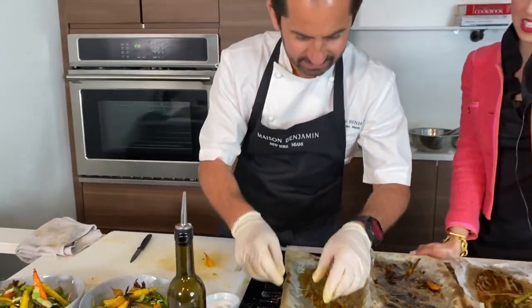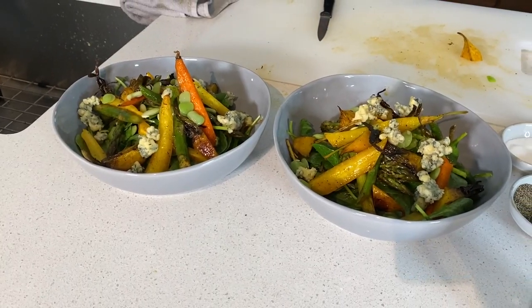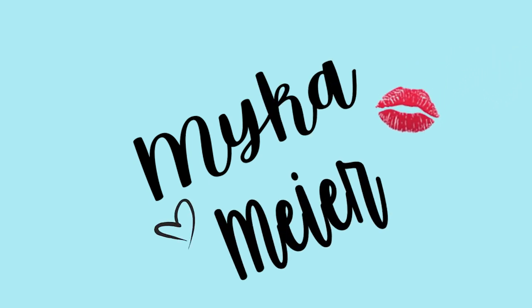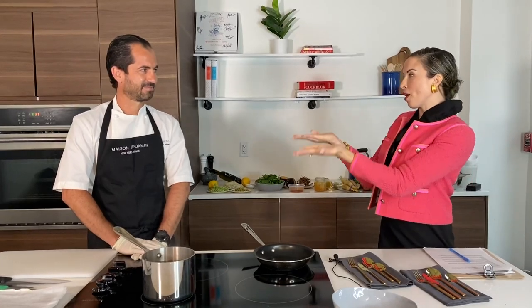Hi everyone, so excited for today because we have an amazingly special guest — Chef Ben from Maison Benjamin. He is not only one of the best chefs in the world, but he is also a royal chef. We're getting all the secrets today. He just took salad making to the next level. It's going to be a great day, and today we're going to hear tips, tricks, and learn how to cook one of the Duchess of Cambridge's go-to meals. Welcome, Chef Ben.